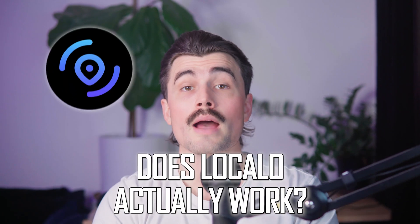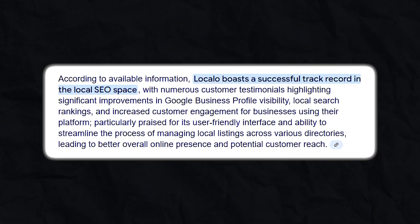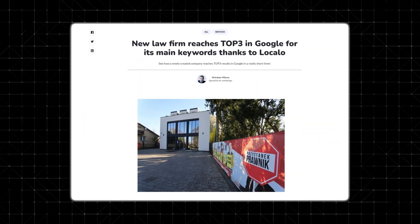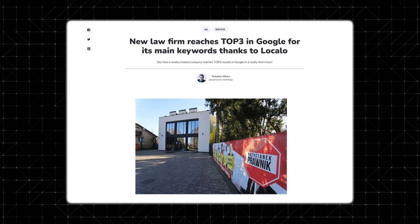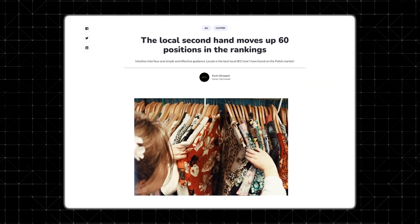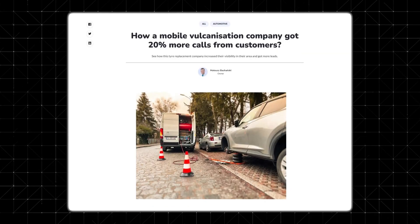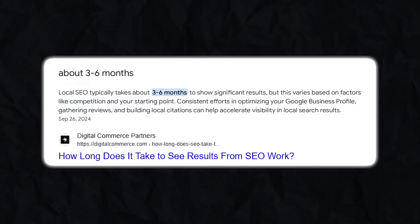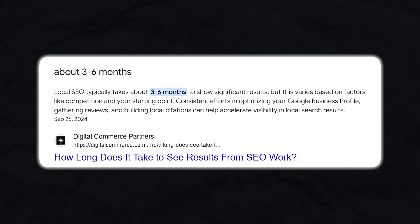Real world results — does LocalO actually work? One of the most compelling reasons to consider LocalO is its track record of success. Businesses using LocalO have reported significant improvements in their local rankings and customer engagement. A law firm using LocalO outranked over 100 competitors on Google Maps. A dog training business managed to reach the top three search results in its area. A secondhand clothing store moved up 60 positions in rankings, and an auto repair shop increased customer calls by 20%. These aren't just random success stories — they highlight how businesses across different industries have used LocalO to improve visibility and attract more local customers. The tool doesn't promise overnight results, but businesses that consistently use its features have seen measurable improvements within just a few months.